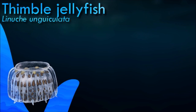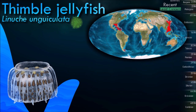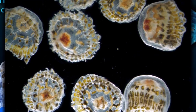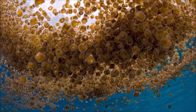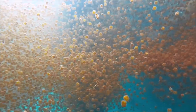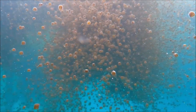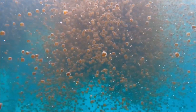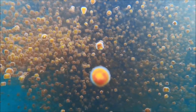The thimble jellyfish swims constantly by pulsating its bell, rotating as it moves. It forms swarms in warm seas near the surface of the water, with aggregations reported covering a million square meters. The jellyfish feeds on plankton, drawing a water current past its outstretched tentacles by pulsating the bell. Larvae of the thimble jellyfish are the most common cause of sea bather's eruption in the Caribbean and the Gulf of Mexico. The condition occurs when a swimmer comes in contact with a cloud of larvae, which stick to the swimmer's clothing and hair.